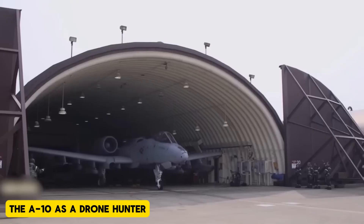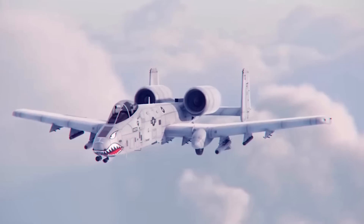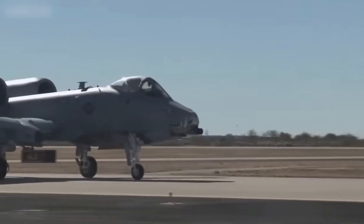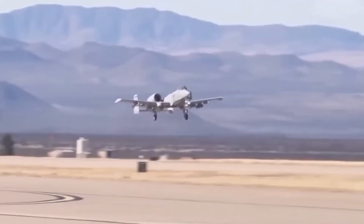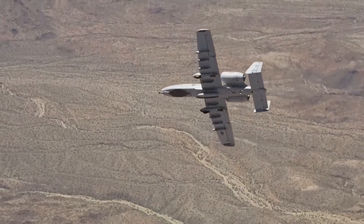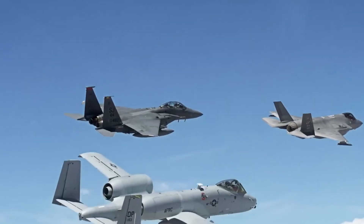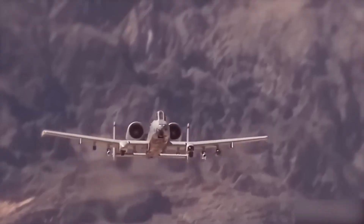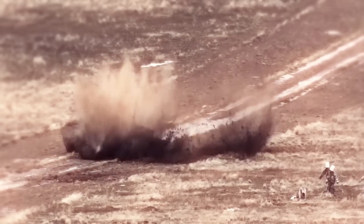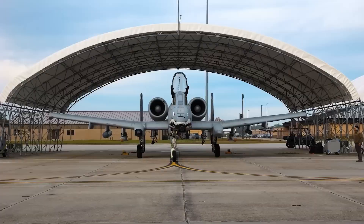The A-10 as a drone hunter. In recent years, the growing prominence of drones on the battlefield has raised a new question: can the A-10, originally designed for tank busting, be repurposed as a drone hunter? The answer, it turns out, might be yes. The A-10 has several characteristics that make it a viable candidate for this role. The Warthog's ability to fly at low speeds and altitudes, coupled with its long endurance, makes it well-suited for targeting slower-moving unmanned aerial vehicles. Its low-tech but effective design allows it to remain in the sky for extended periods, making it a formidable adversary to enemy drones.